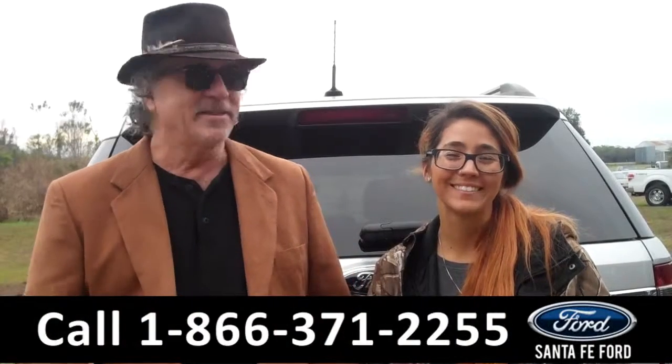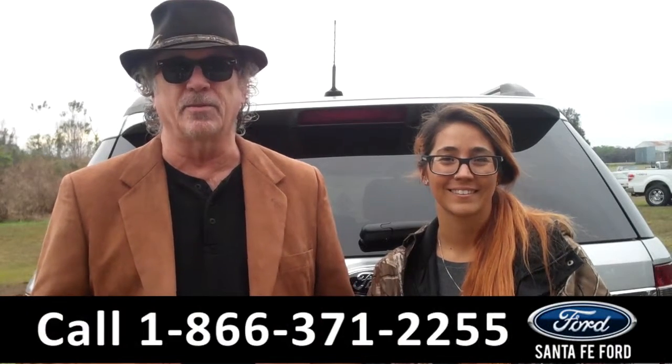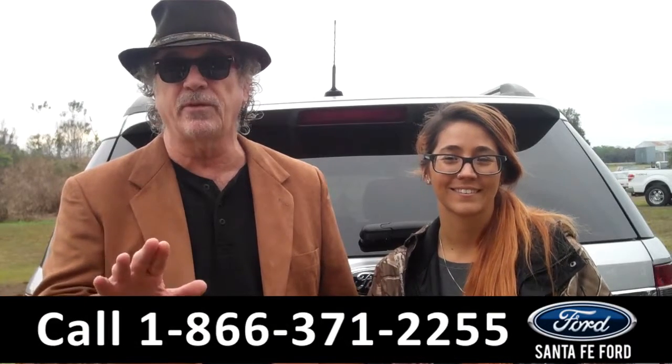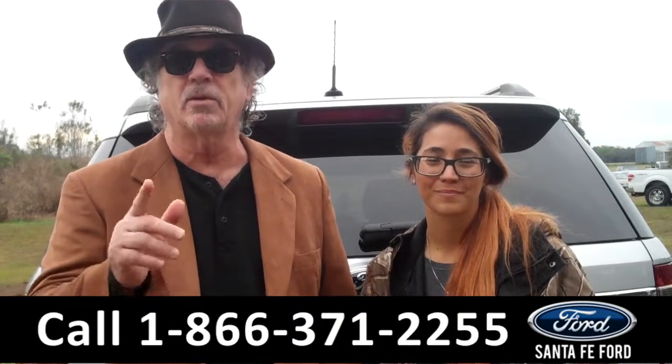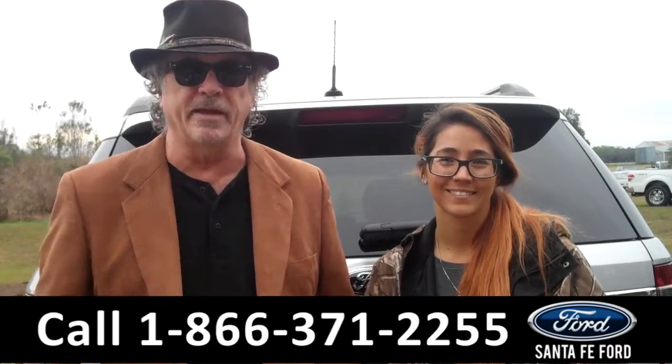Hey, this is Randy. And I'm Corinne. SantafeFord.com near Gainesville, Florida — I-75 at exit number 399. This is a 2015, that's right, 2015 Ford Explorer Limited. What does Limited mean? It means it's got a lot of cool stuff. Corinne's going to show you all that right now.